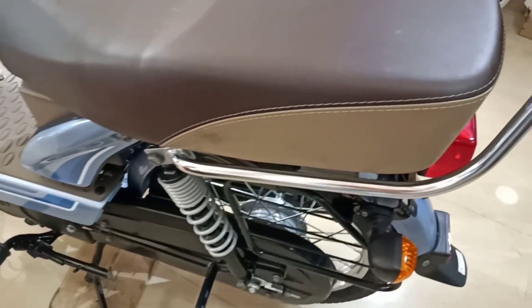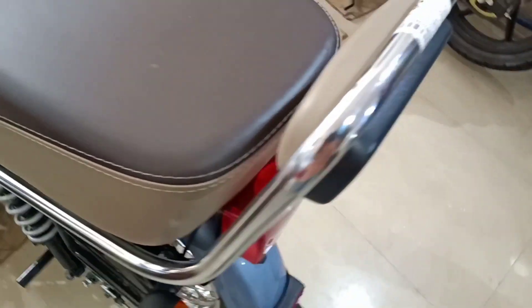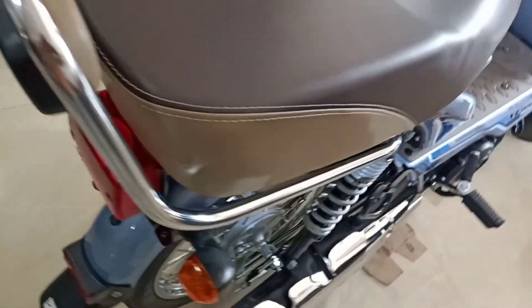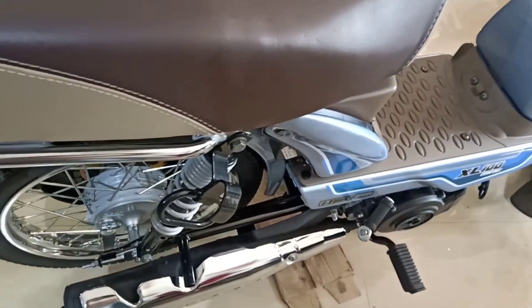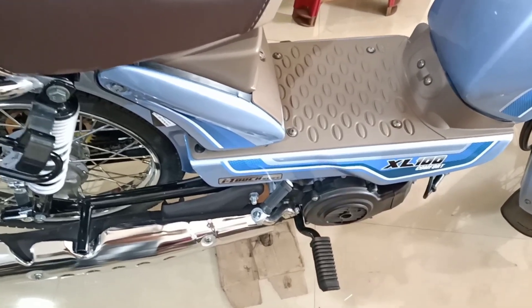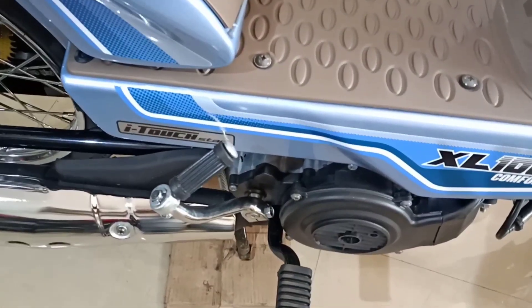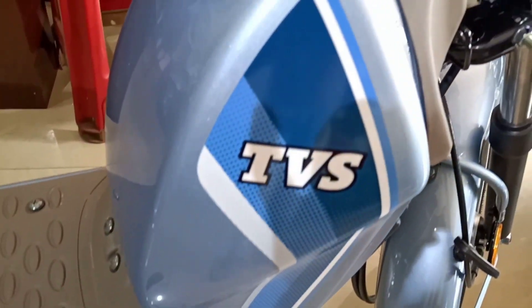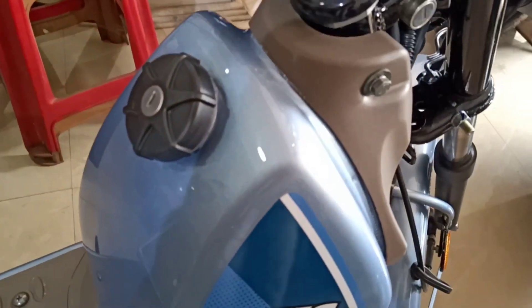Looking at the specifications, firstly an overview of this special edition TVS XL Heavy Duty Comfort with eye touch. It has no ABS, and the braking type is a synchronized braking system, with LED DRL. Additionally, it has a mobile charging point and a centrifugal weight type clutch.